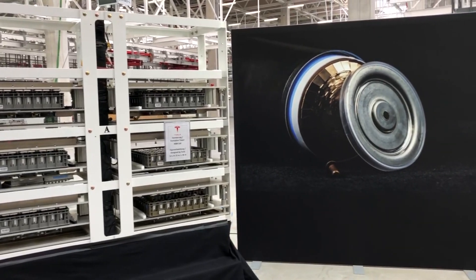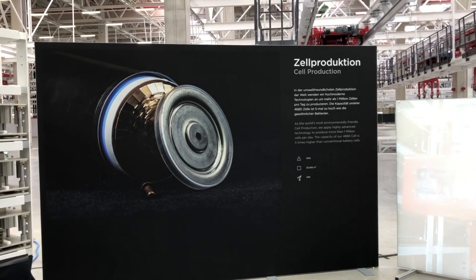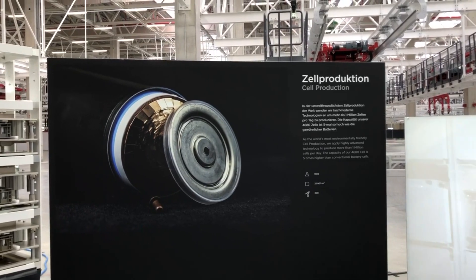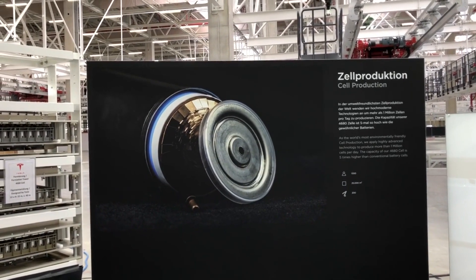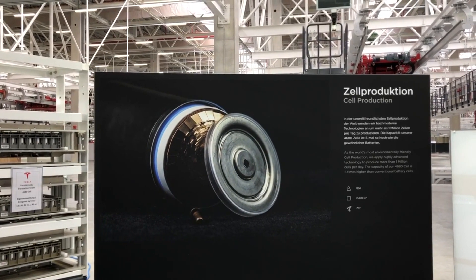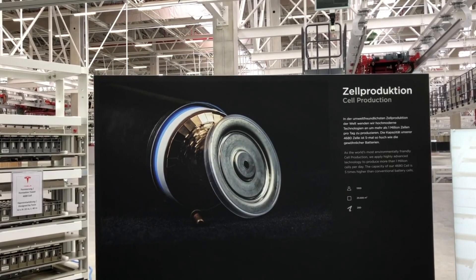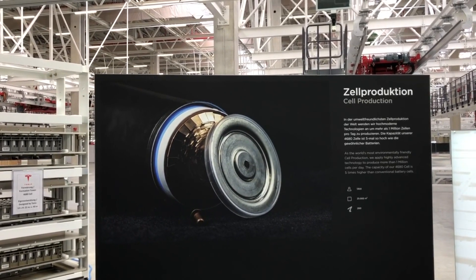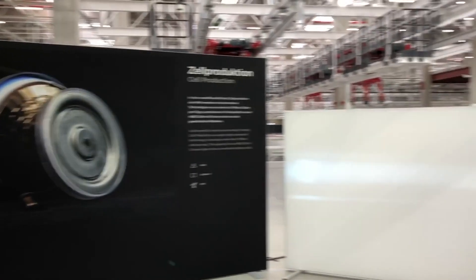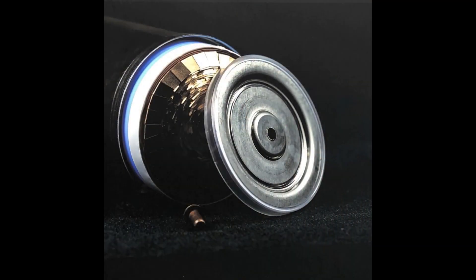That is what I learned and saw during the factory tour at Gigafactory 4 in Berlin. It was really very interesting, and there is much more to report. If you liked what you saw, please give me a thumbs up, and if you want to be informed when further footage comes up, just subscribe to my channel. Have a nice day and hope to see you soon — goodbye!